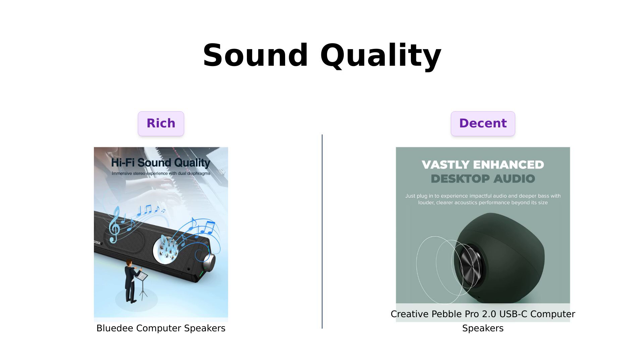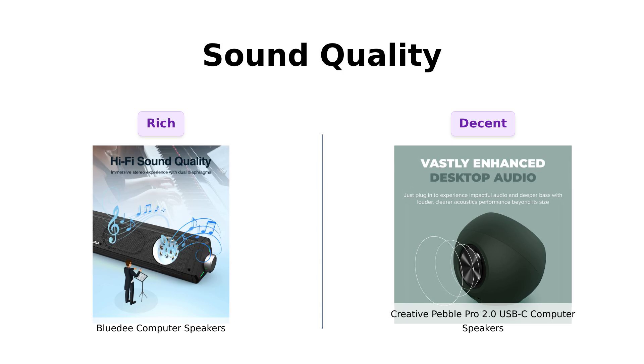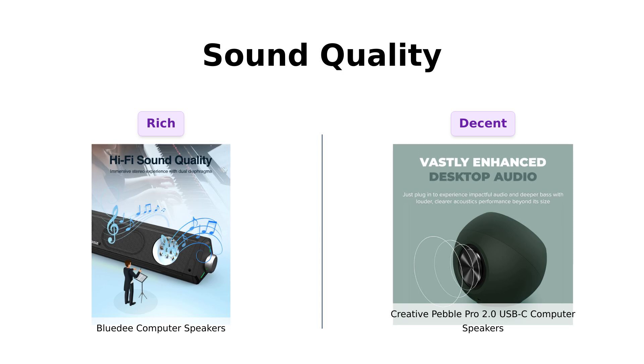Now, on to sound quality. The BlueD Speakers are praised for their hi-fi sound and dual drivers, providing a harmonious blend of highs and lows. Reviewers have noted the excellent sound quality for music and online calls.